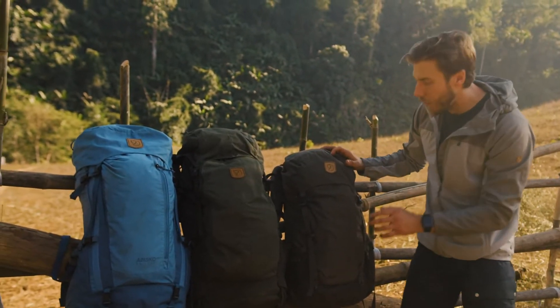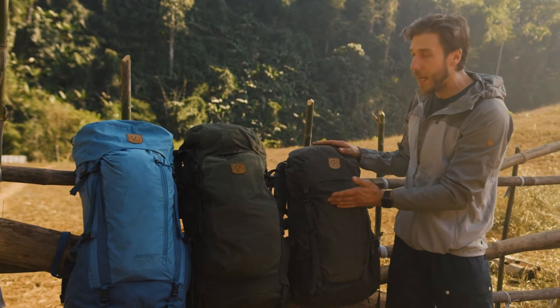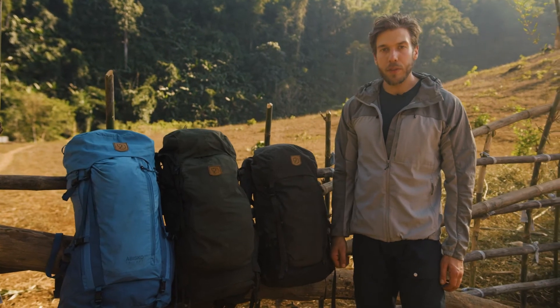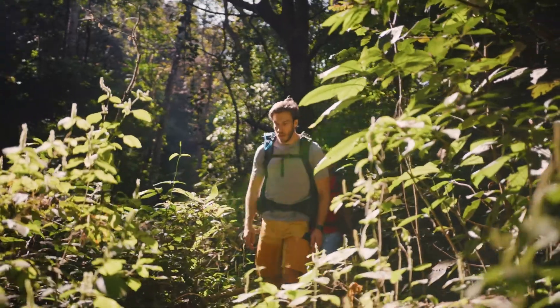The Kaipak also comes in different sizes. This one is the smaller version, so I would use this for one day, maybe even two days, in a warmer climate as well. Of course there are many different backpacks to choose from — it all depends on what kind of adventure you're doing. And with that we're good to go.